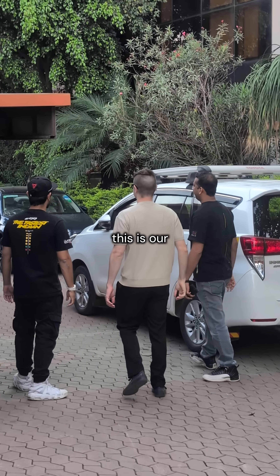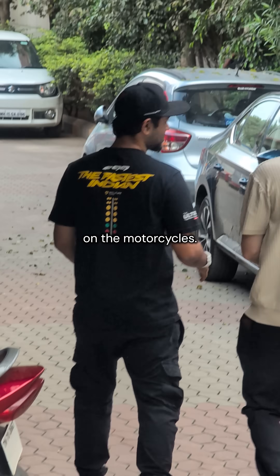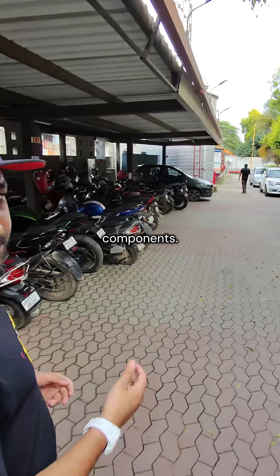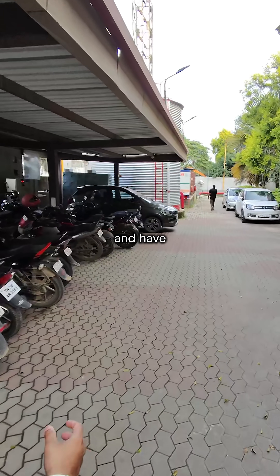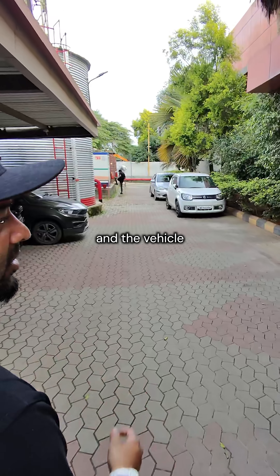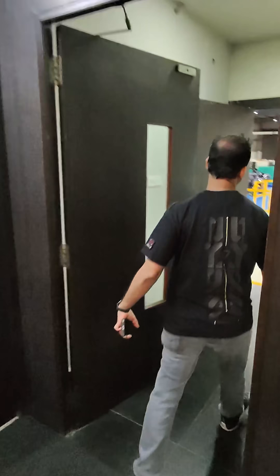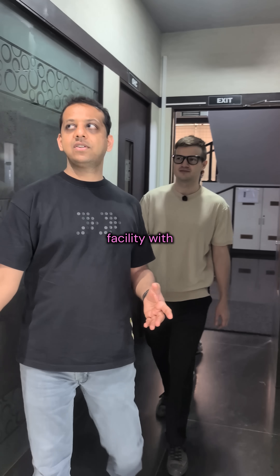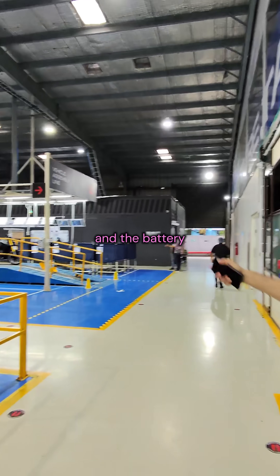It's good to have you here. This is our pilot production plant where we're scaling up on the motorcycles. Previously it used to be a factory for some mechanical components. We took it about three years back and have retrofitted the place to be conducive for our battery line and the vehicle assembly line. So what we have out here is the entire facility with the vehicle assembly line and the battery manufacturing line.